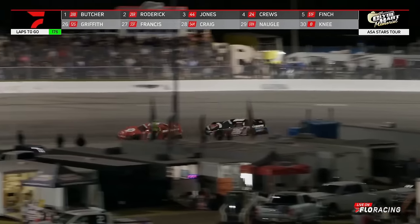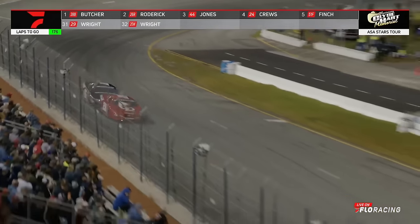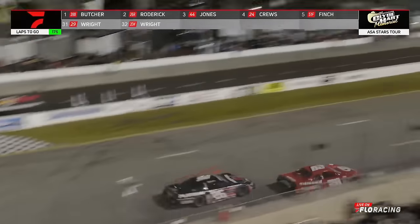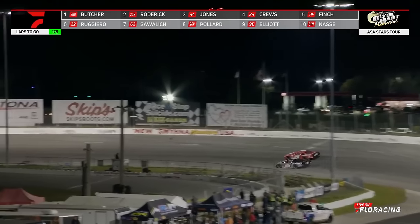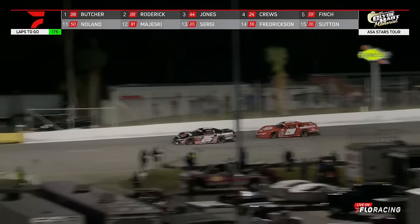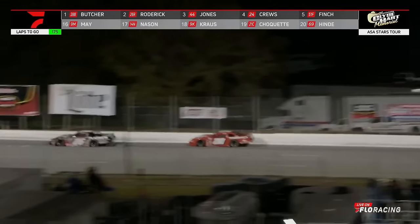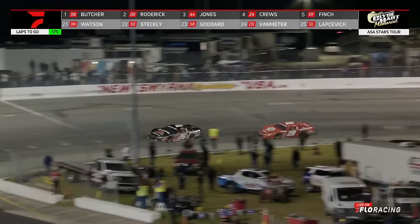Butcher has led each and every of the 24 laps so far. He'll lead lap 25, but he might not be leading 26 because Roderick's ready to make the move. Cole Butcher has led the race from the outset. To the inside now goes the Mississippian, Casey Roderick off of turn number two. The textbook move will take the lead in the Collider Memorial 200 off of turn two.